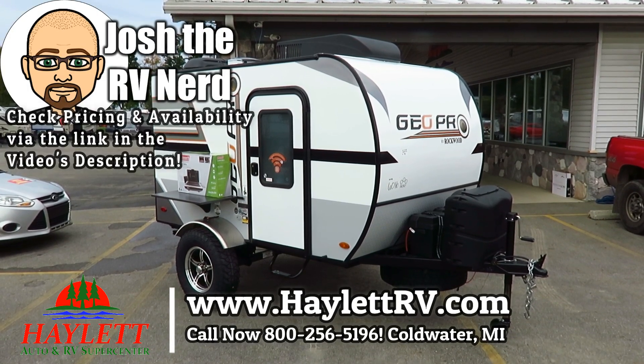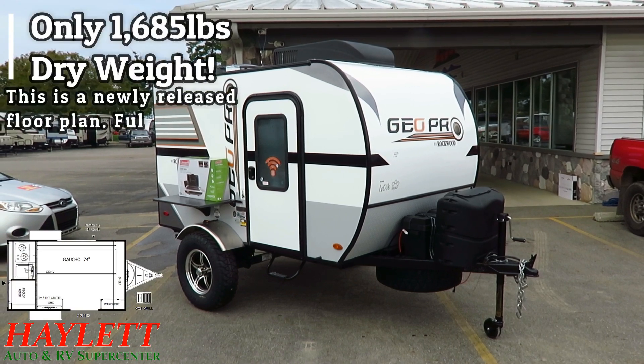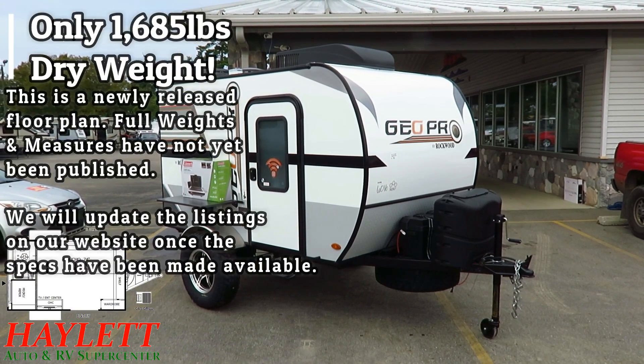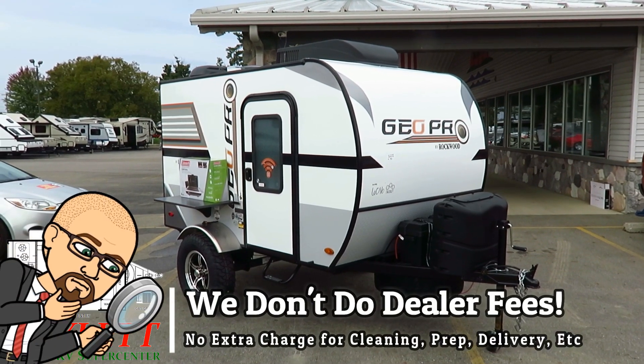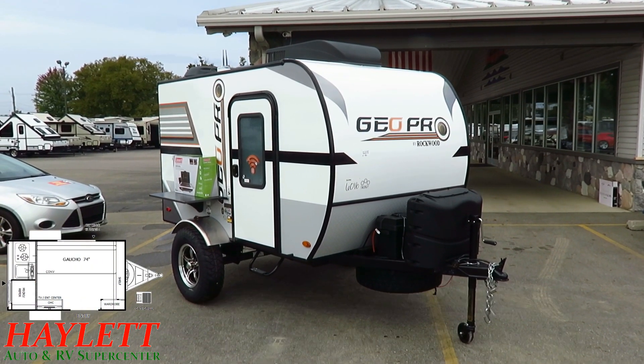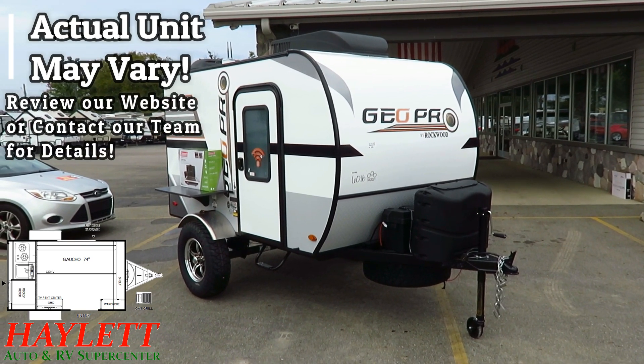Only 1,685 pounds, the little GeoPro 12SRK just landed here at Haylett RV of Coldwater, Michigan. This is a fun, interesting way to spend a weekend. If you are afraid of towing anything large, if you have a small tow capacity, or if you just have simple needs and tastes, this would be a fantastic fit for you.